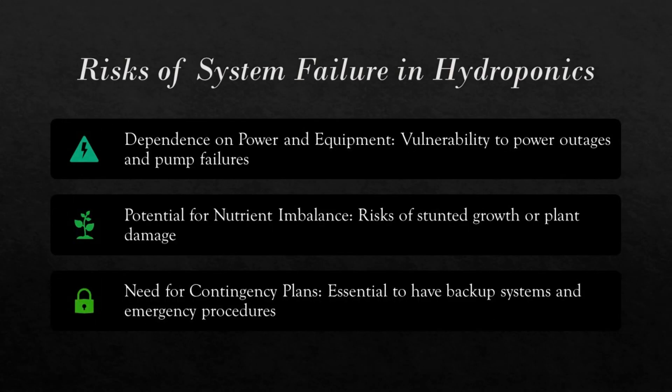Hydroponic systems depend heavily on their technology. A simple power outage or a pump failure can disrupt the entire system rapidly, leaving plants without water or nutrients. This can be particularly damaging because hydroponic plants are used to getting exactly what they need without any delays. Nutrient imbalances are another risk — if the nutrient delivery system malfunctions, plants may receive too much or too little of what they need, leading to stunted growth or even plant death. It's crucial for hydroponic growers to have reliable backup systems and detailed plans for emergencies to mitigate these risks and ensure continuous plant growth.